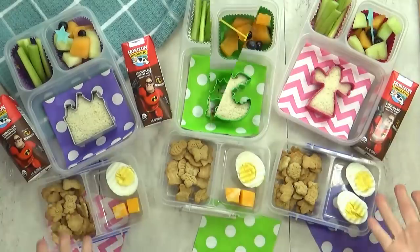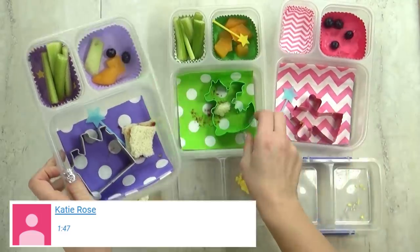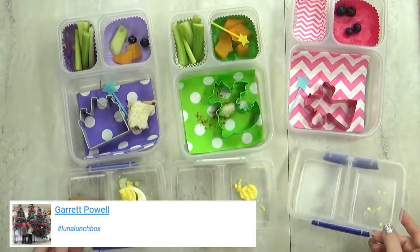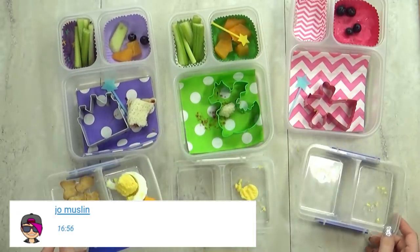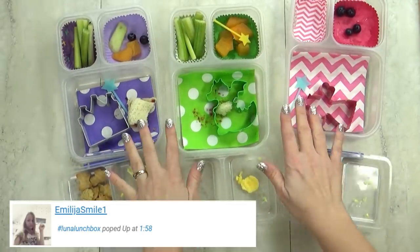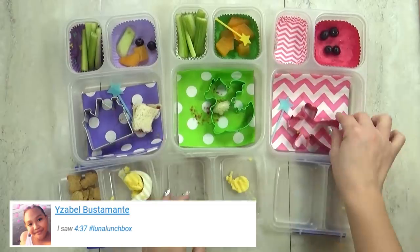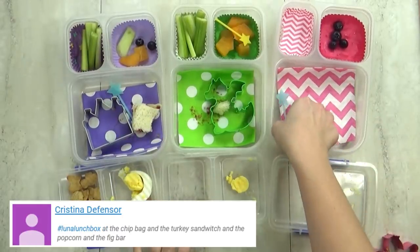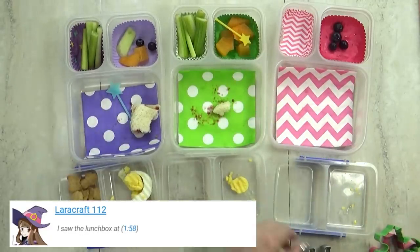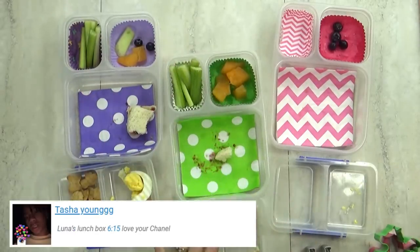Let's see what the kids think. It looks like you guys ate most of it. Lily has a few pieces of celery left and so does Jackson, but Kenzie ate all of her egg. Jackson said he liked everything but didn't really like the cantaloupe in the salad. Mackenzie said she really liked her fairy sandwich. And Lily's favorite was the chocolate milk the most — same for me. We'll see you tomorrow.